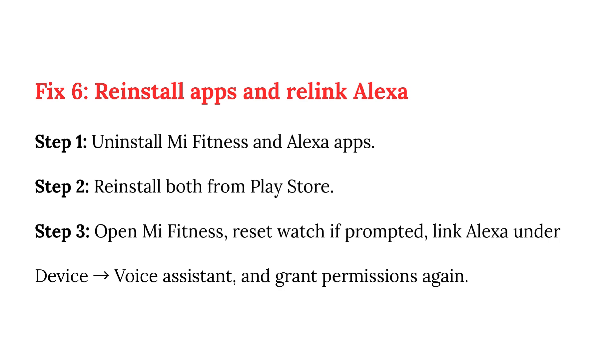Fix 6: Reinstall apps and relink Alexa. Step 1: Uninstall Mi Fitness and Alexa apps. Step 2: Reinstall both from the Play Store. Step 3: Open Mi Fitness, reset the watch if prompted, then link Alexa under Device or Voice Assistant and grant permissions again.